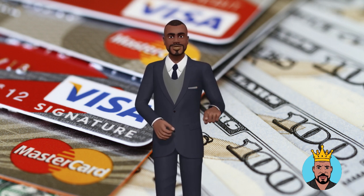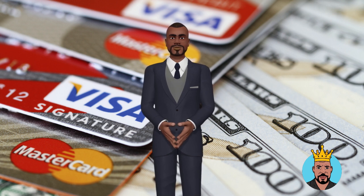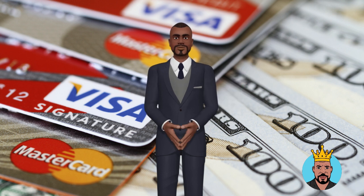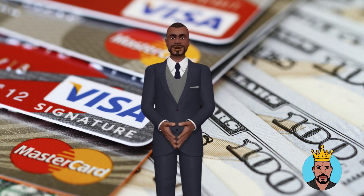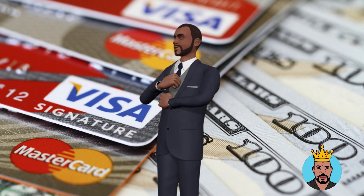Step 5: Monitor your business credit reports and be sure to dispute any inaccuracies that you find. Try to get a credit account with vendors that report to the business credit reporting agencies. Otherwise, you can consider getting a secured credit card in your business name and make sure it reports to business credit reporting agencies.